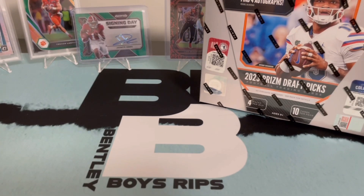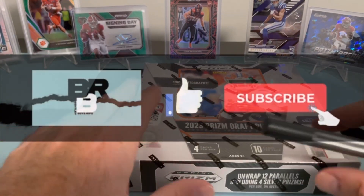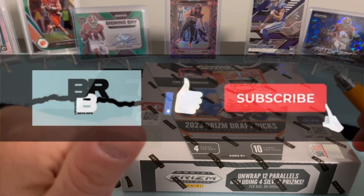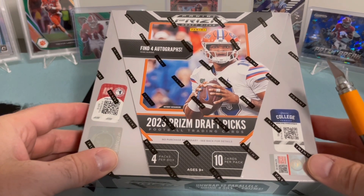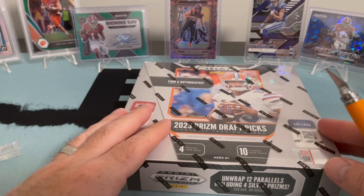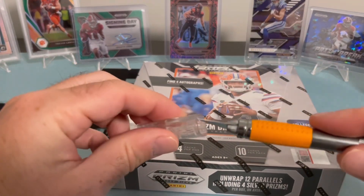Welcome back to Bentley Boys Rips. Today we are again ripping through some Panini Prizm Draft Picks 2023 football — this is the hobby box. We did the FOTL last time with that giveaway, hopefully you guys are watching that video and commenting below to get entered. Some fun cards, some rookie quarterbacks. Go back, watch that video, throw a comment below, hit that like and subscribe if you haven't already.